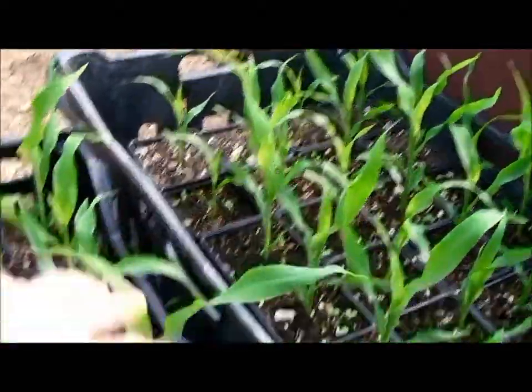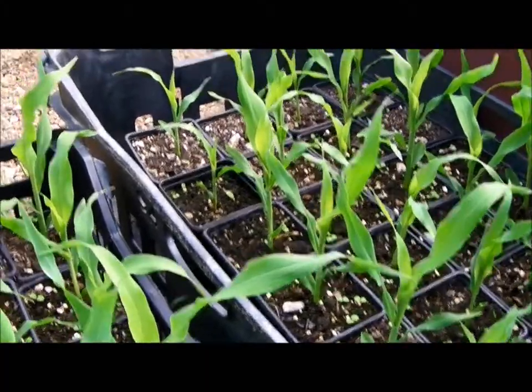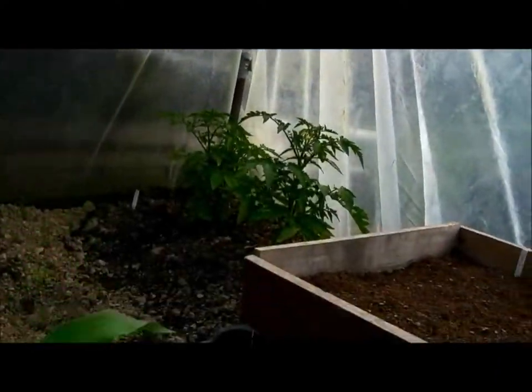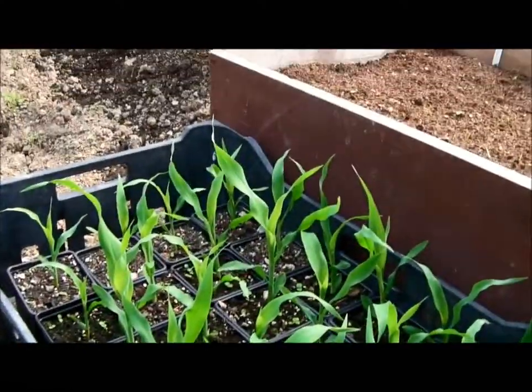Sweet corn — quite handsome little plants. Pleased with them. I'm just bringing them on — they're going to go out soon. I've got 48 of those.